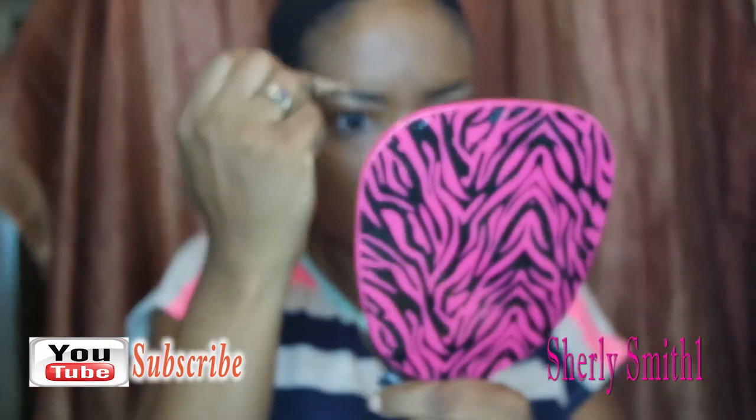Are you guys almost done wrapping up your menus and things for Thanksgiving? I won't be flying or driving anywhere — everything will be here at home. I'm using my favorite LA Color in warm honey to highlight my brows on the bottom.